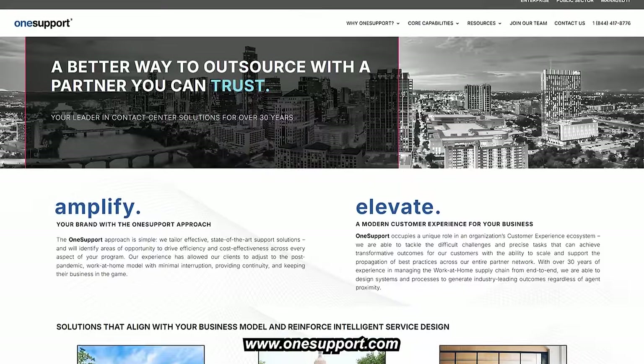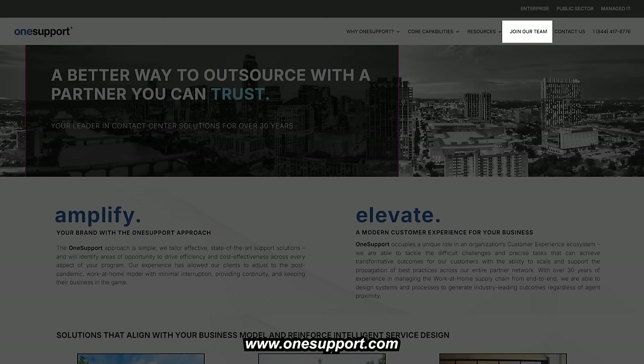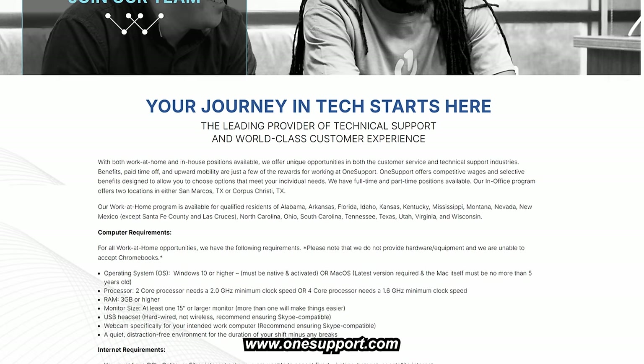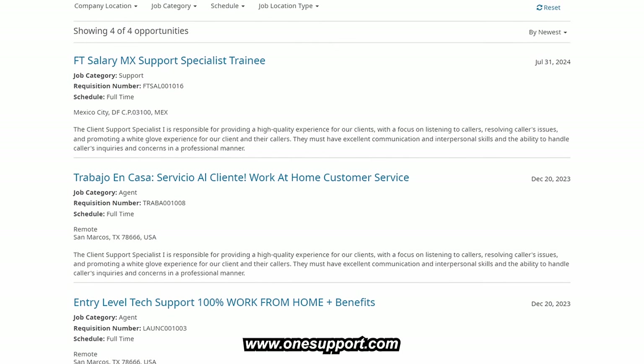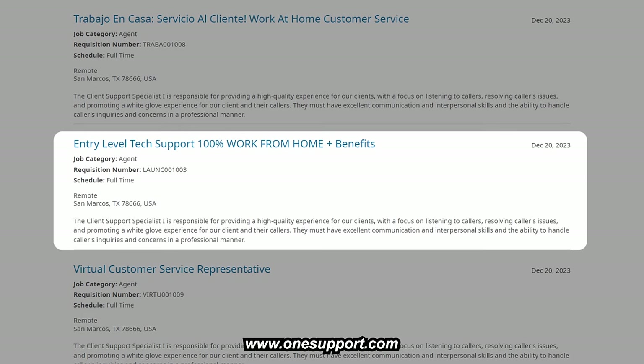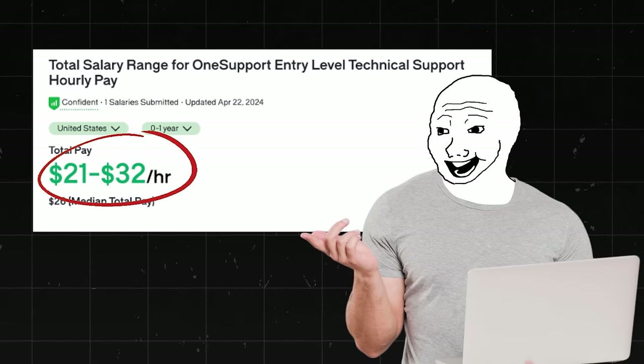Go to onesupport.com, click 'Join Our Team' in the upper right-hand corner, scroll down to find the jobs section, click 'Search Jobs,' then click on Entry Level Tech Support and apply. You start off making about $21 to $32 an hour, which is absolutely incredible for an entry-level position.